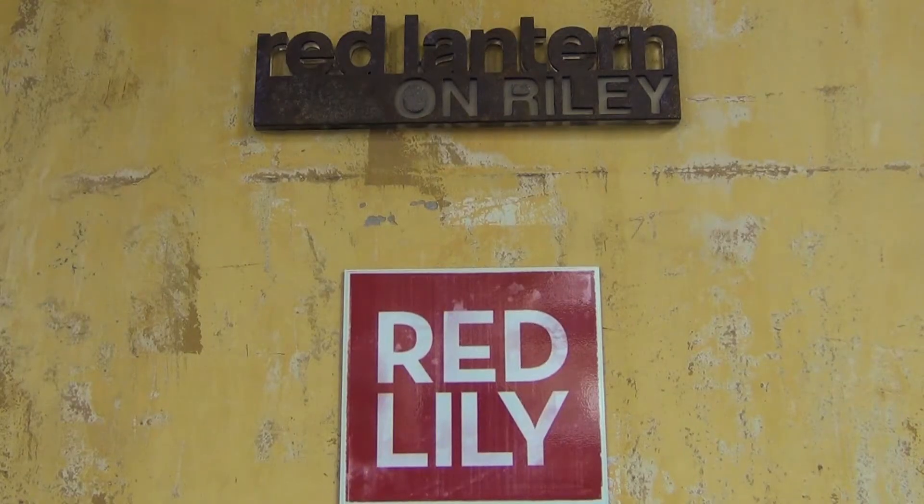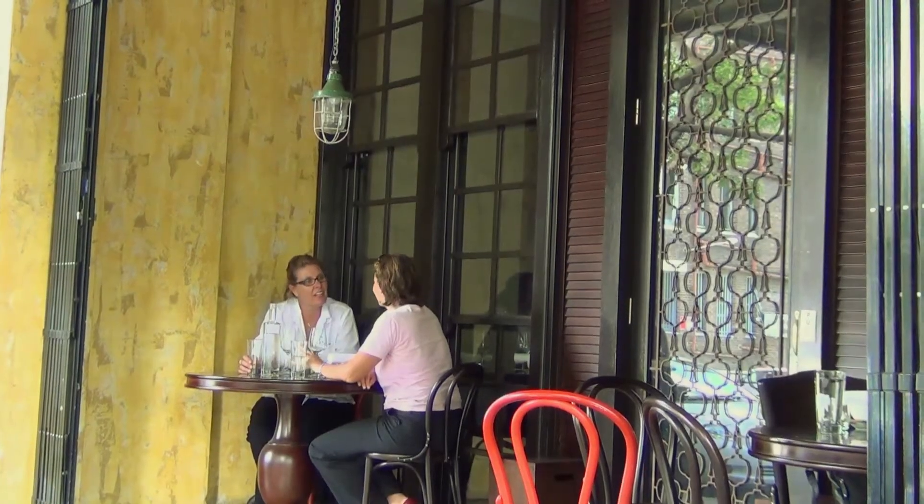My name is Mark Jensen and I'm the Executive Chef of Red Lantern, both here on Raleigh Street and Crown Street in Surrey Hills. So now I'm going to give you a tour of the kitchen. We'll start with the kitchen first and then we'll make our way out to the dining room, so follow me.